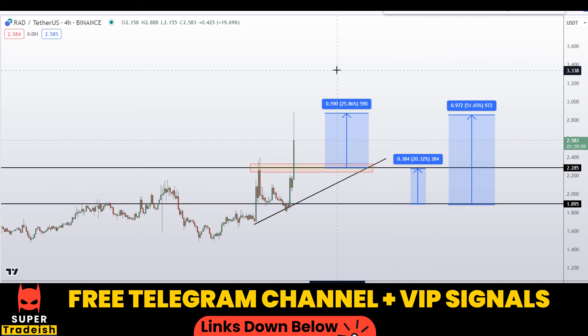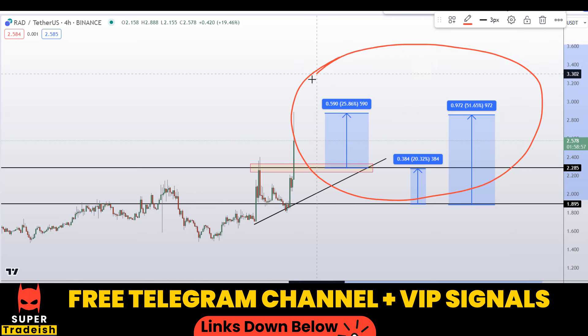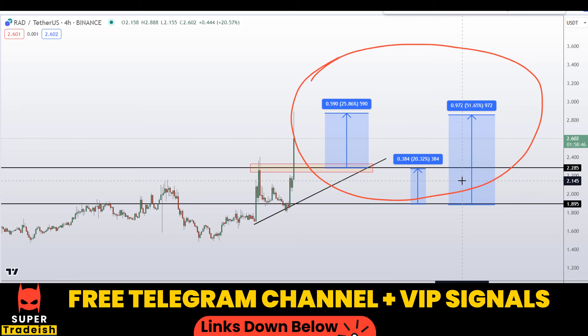On RED Works coin, you have two dip scenarios with three targets — one could give you around 51 percent gains, 25 percent gains, and 20 percent gains. I hope you guys liked this quick video analysis. If you liked it, please smash the like button, subscribe to this YouTube channel, and don't forget to hit the bell notification.